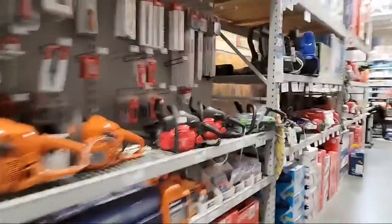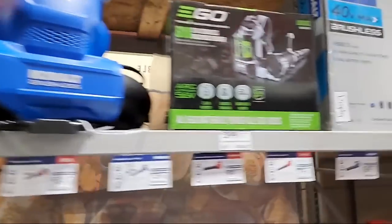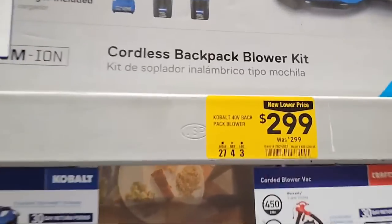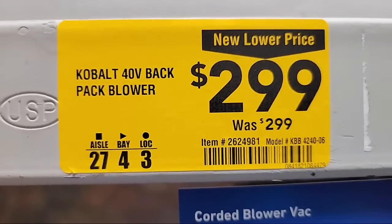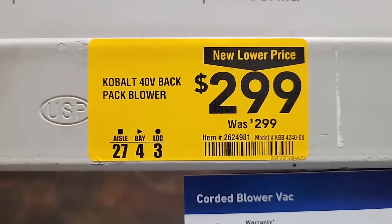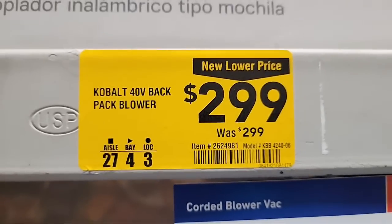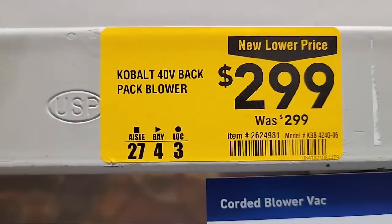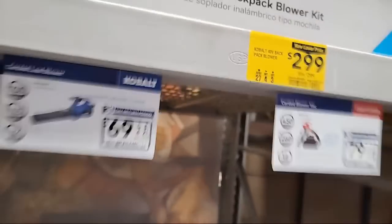I'm waiting for that light to drop — I got one last year for $15. Over here on the next aisle, there's the 40-volt backpack blower — but wait, new lower price: $2.99, was $2.99. Somebody actually spent time on that machine to print up that sticker — that's a classic. I'm going to screenshot that and post it on our community tab.